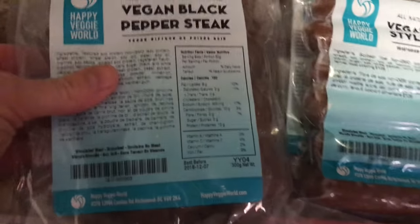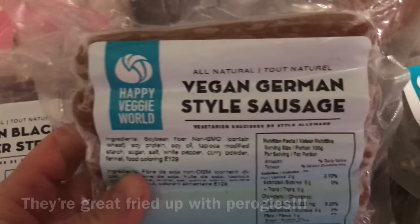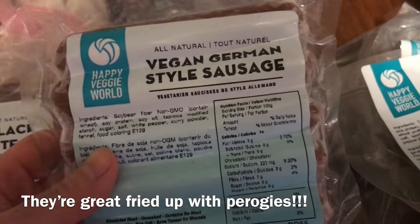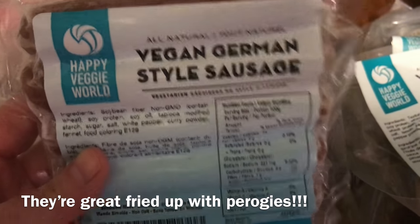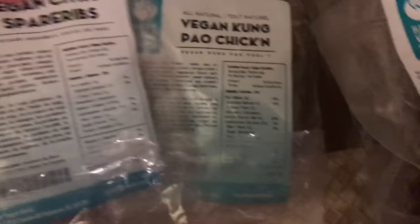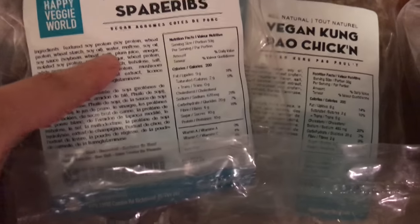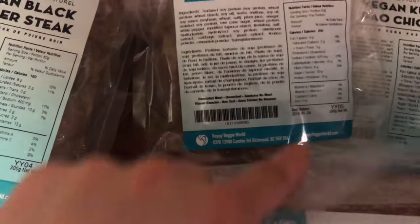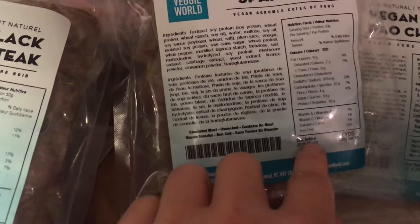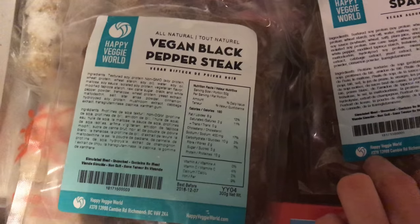These Happy Veggie World products are actually quite good, though I haven't tried them all yet. Like I haven't tried these sausages. I've heard from someone whose pork-loving boyfriend actually likes these, which is cool. There are so many different kinds of brands and flavors with this brand, but the thing is it doesn't have any cooking instructions on any of these, so you kind of just have to figure it out.